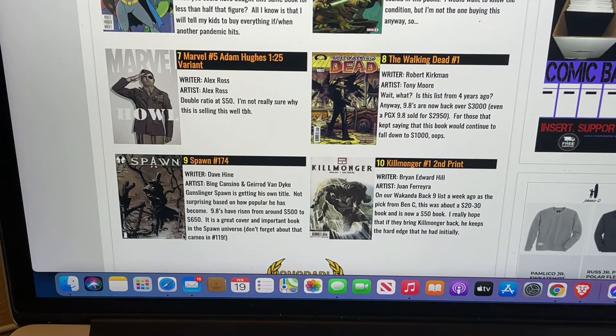Number seven is Marvel number five, the Adam Hughes 1-in-25 variant. It's at about double ratio — around $50. I remember seeing this and I wasn't impressed with the cover. It doesn't jump out at you. The colors are very muted. It's a typical Adam Hughes cover — I don't think it's his best. I passed on it. I think Midtown had it around $40, which was already jacked up. Sometimes Adam Hughes covers do really well, but I don't see this one doing well long term. It's just not that dynamic of a cover. I think this could easily go back down towards ratio at some point.